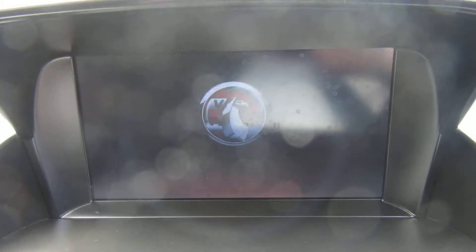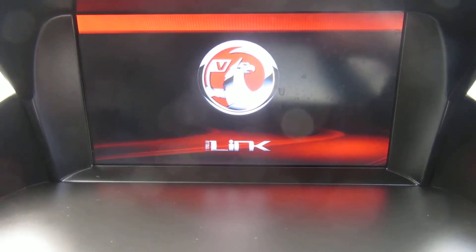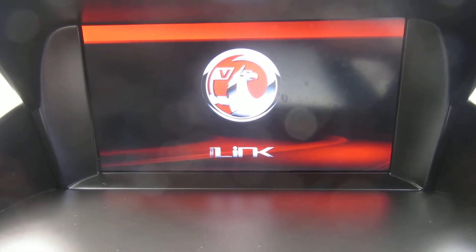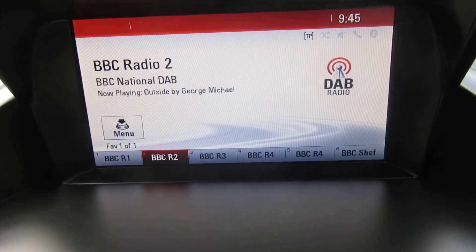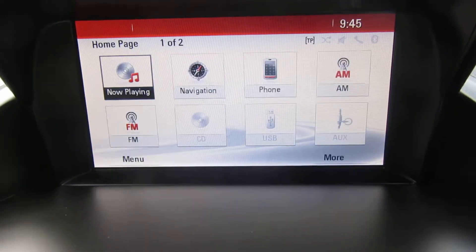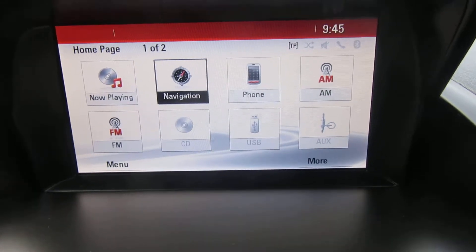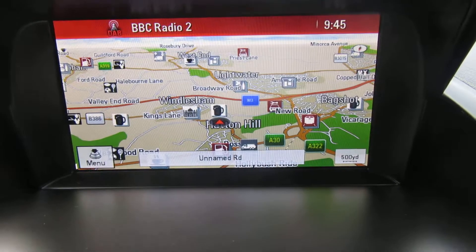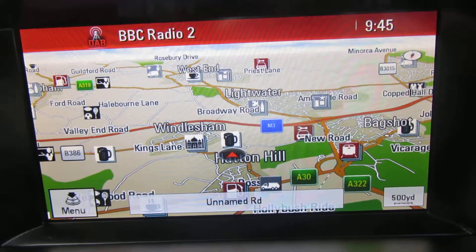Let's go across to the screen — it's a bit bigger than normal as you can see. It's coming into life. It's on the radio there which is DAB radio — AM, FM and DAB. There's your screen and your menu. Navigation — shows you where we are. There we are: Windlesham, just by the M3.